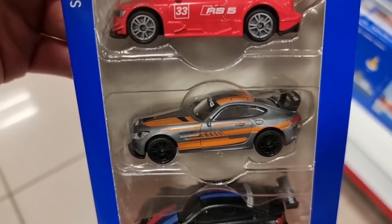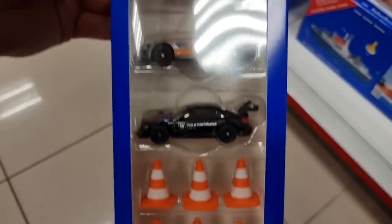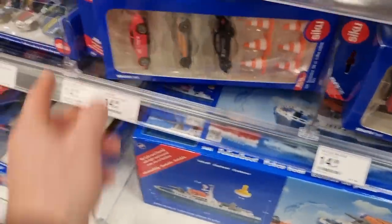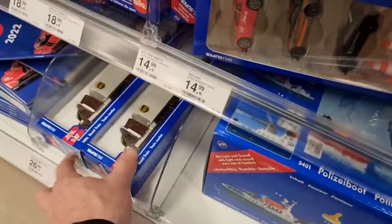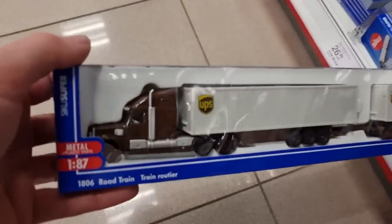This is a very cool set. Here we got the UPS road train - big truck. I like that.